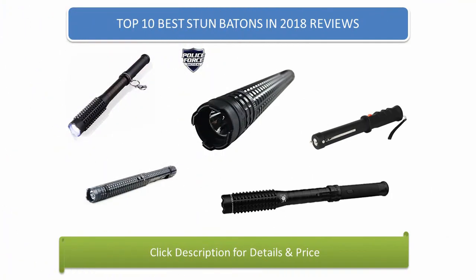Find the best stun batons in 2018 at Amazon. We analyzed consumer reviews to find the top rated products. Find out which product scored 4.7, as I review the top 10 best stun batons on the market in 2018.